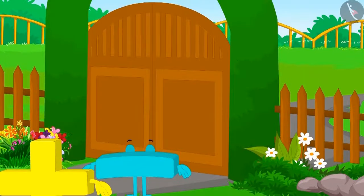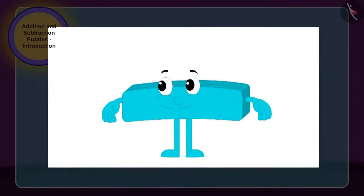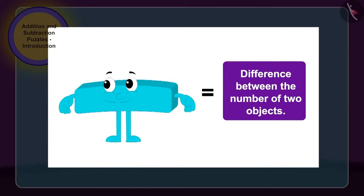Therefore, the park gate opened easily by subtraction. Children, whenever we have to find the difference between the number of two objects, then we use subtraction.